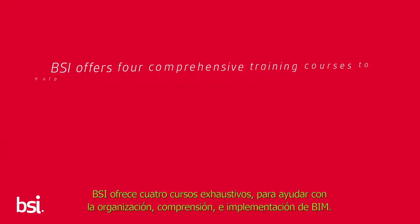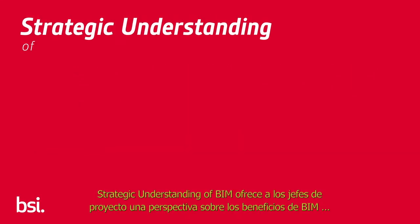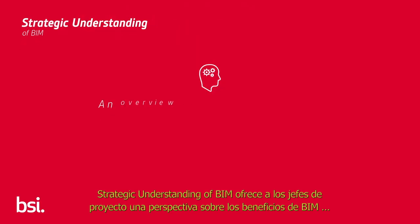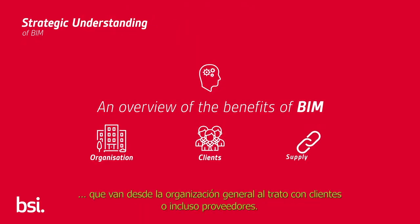BSI offers four comprehensive training courses to help your organisation understand and implement BIM. Strategic Understanding of BIM gives project managers an overview of the benefits of BIM to their organisation, their clients and supply chains.